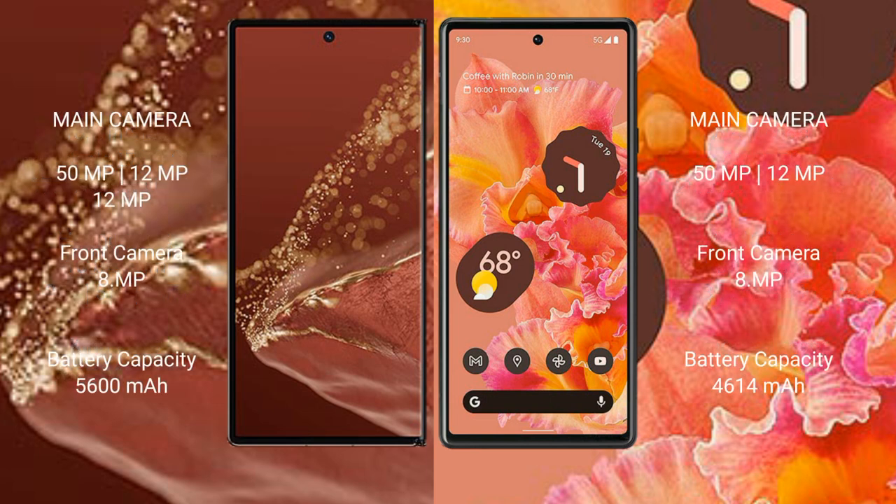Huawei Mate XT Ultimate features a triple rear camera setup: 50MP, 12MP, and 8MP, plus a front camera of 16MP. Google Pixel 6 features a dual rear camera setup: 50MP and 12MP, with a front camera of 8MP.